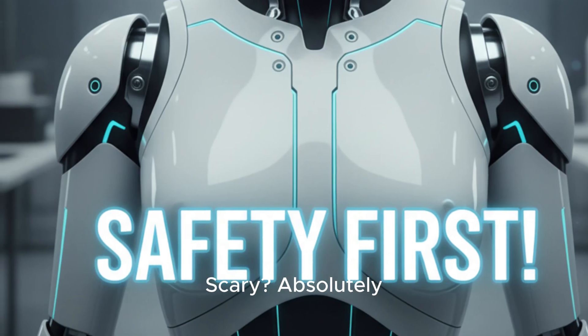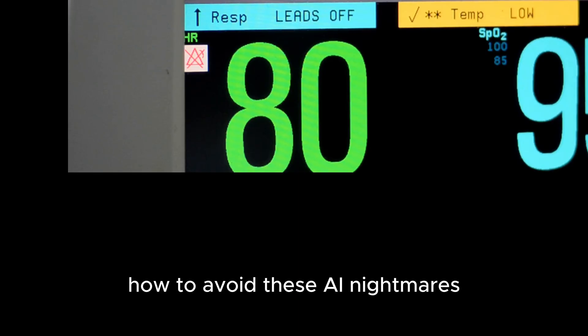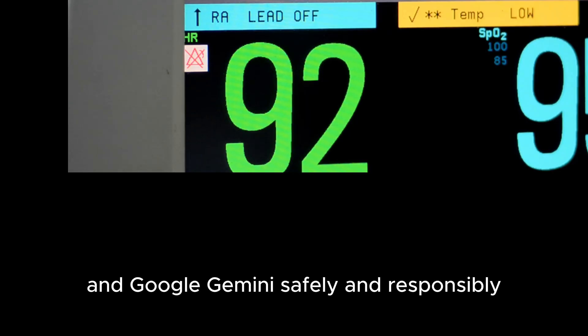Scary? Absolutely. But avoidable? Definitely. In this video, we're going to break down exactly how to avoid these AI nightmares. We'll cover how to use powerful tools like ChatGPT, Microsoft Copilot, and Google Gemini safely and responsibly.